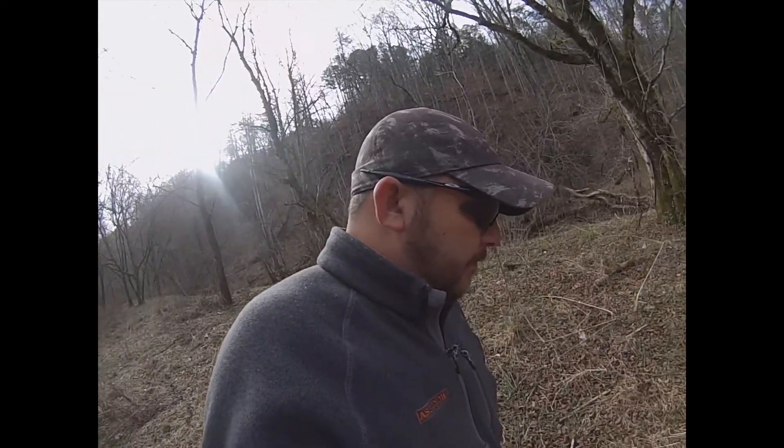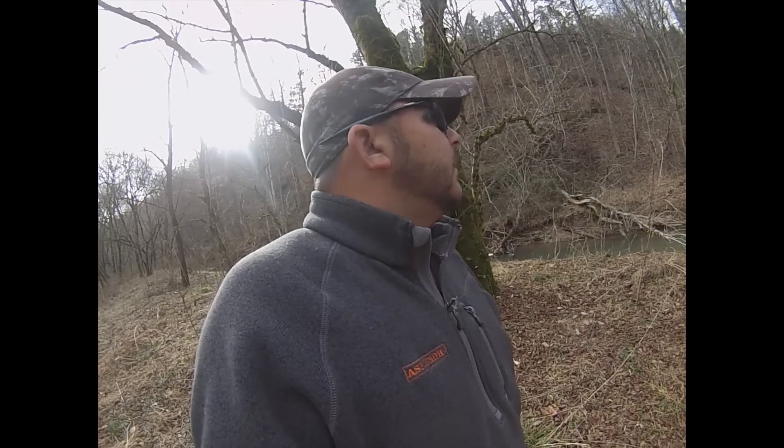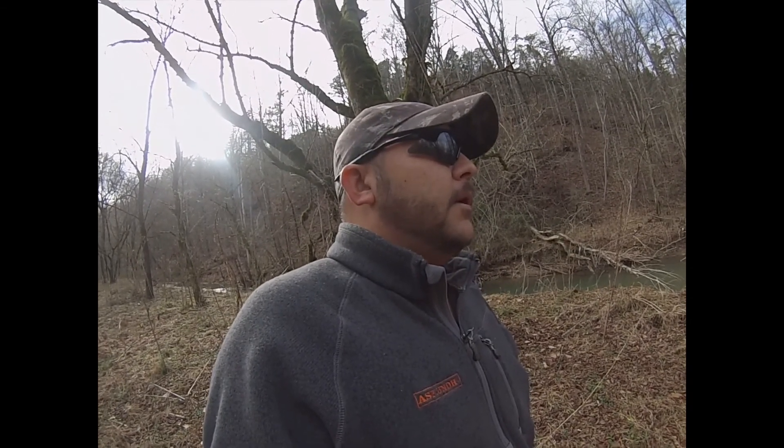You guys will hear quite a bit about trees on this channel. I'm a tree guy — that's what I do for a living. I work for the largest tree company in the world. I love everything from climbing to rigging to working with the guys, figuring out the task. Every tree is a different task; you approach it a different way. It's a really interesting career and something I really enjoy doing.